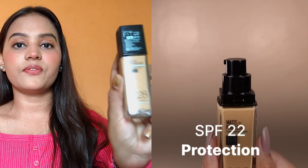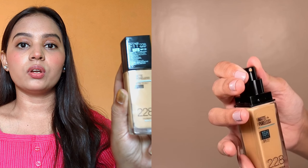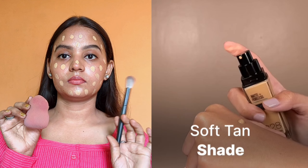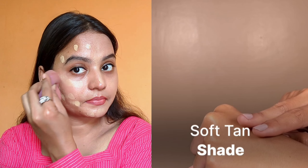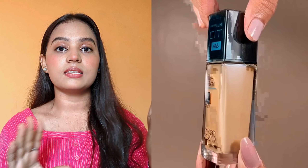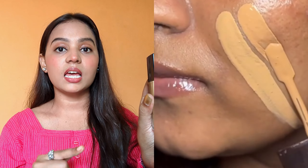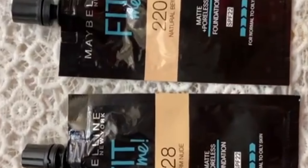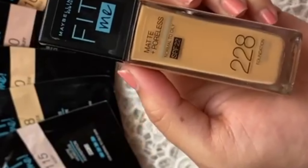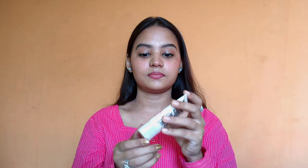Maybelline Fit Me Matte Plus Poreless Foundation in shade 228, SPF 22. This foundation comes in 40 shades to match your skin. Maybelline says it's for normal to oily skin — it's a lightweight foundation that mattifies the skin, refines your pores, and leaves a natural seamless finish. It's also dermatology tested.